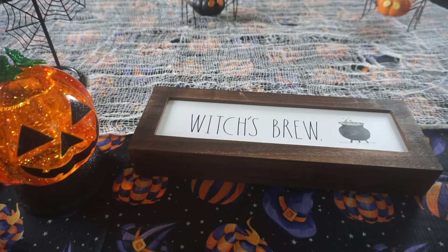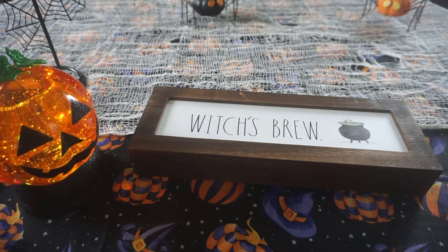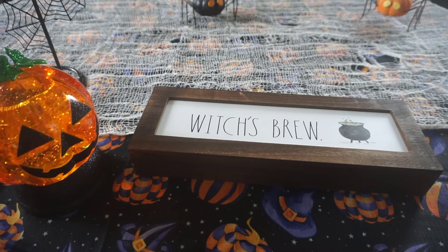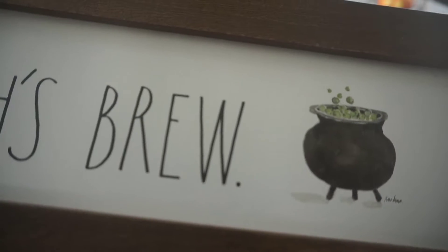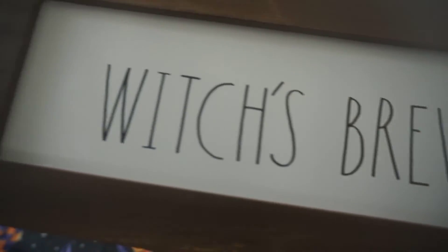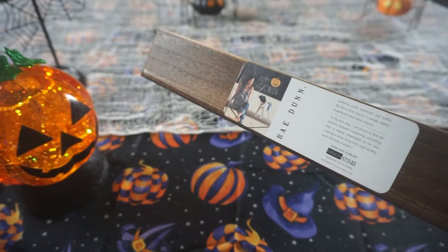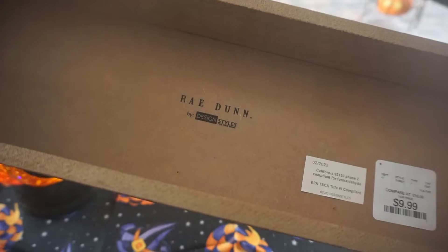Next — I know not everyone loves Rae Dunn; you either love it, feel indifferent, or absolutely hate it. I think it's super cute and quirky so I got quite a few things. The first is this beautiful Witches Brew sign. It's very simple — it has a super adorable little cauldron and just says Witches Brew with a wood background. On the top they have a sticker that's probably going to be a pain to get off. This was $9.99.